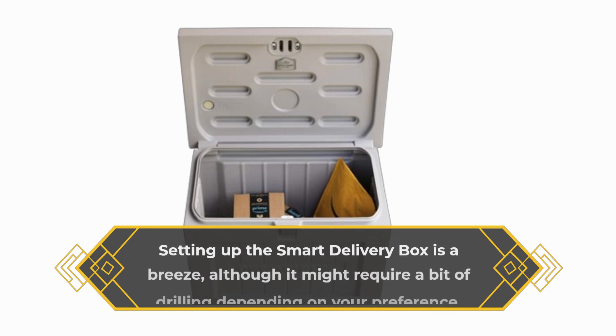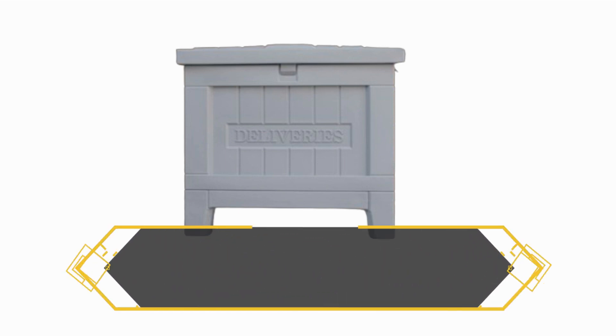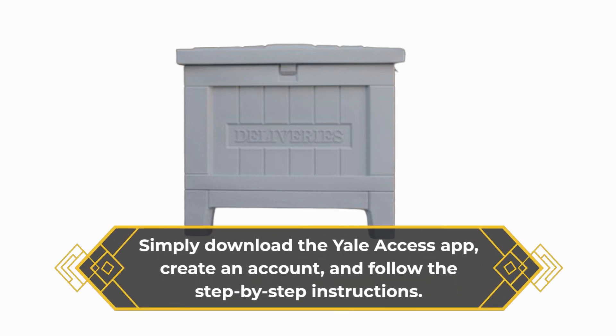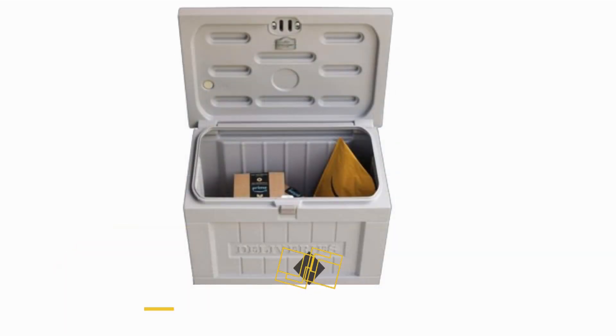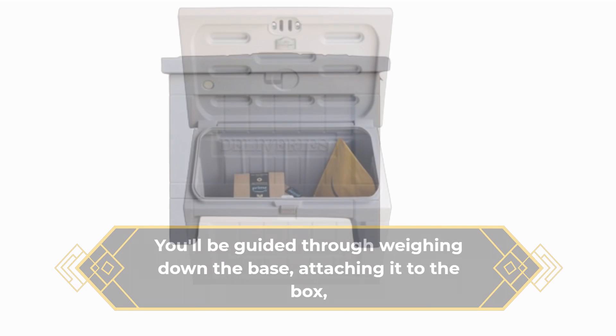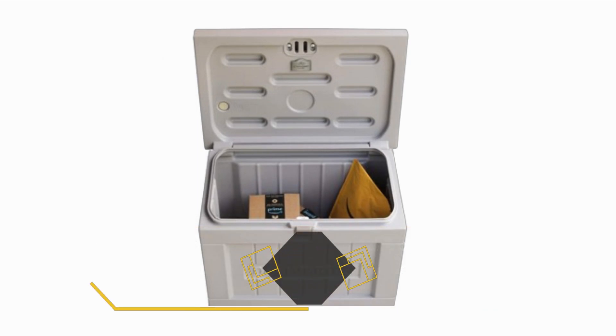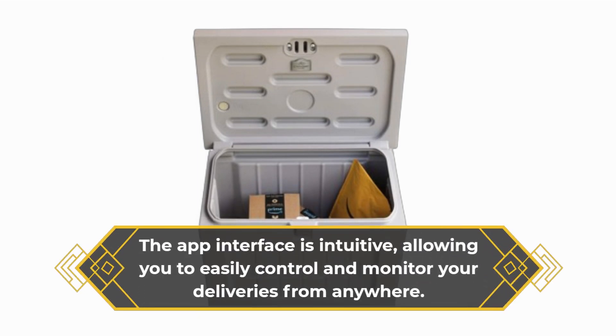Setting up the Smart Delivery Box is a breeze, although it might require a bit of drilling depending on your preference. Simply download the Yale Access app, create an account, and follow the step-by-step instructions. You'll be guided through weighing down the base, attaching it to the box, and connecting the lock to your home network via the included Wi-Fi bridge. The app interface is intuitive, allowing you to easily control and monitor your deliveries from anywhere.